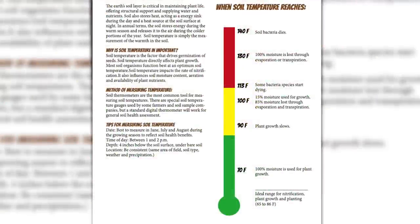So, I want to explain this pretty recent research from the NRCS. When our soil temperature is around 70 to 80-something degrees and below, we lose nothing to evaporation — 100% of the moisture in the soil is available to the plants. Once we get up to about 90 degrees, plant growth slows down. We get up to 100 degrees: 15% of moisture is still there for growth, but 85% is lost through evaporation and transpiration — which is plants taking moisture out of the ground and losing it through the stomata, the openings in the leaves.